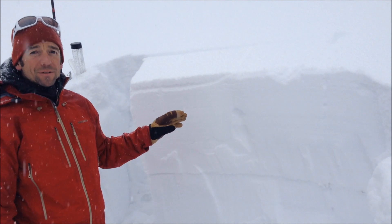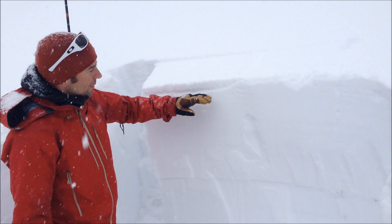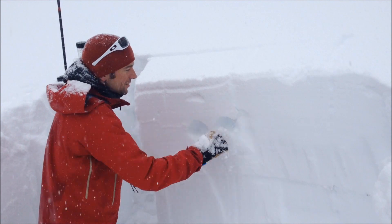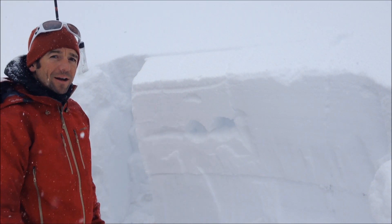The storm that's falling right now is pretty high density, with quite a bit of graupel in the snow, and that's forming a denser layer in the upper portion of the pack here. That's sitting over some lower density snow that fell just yesterday or Saturday night.